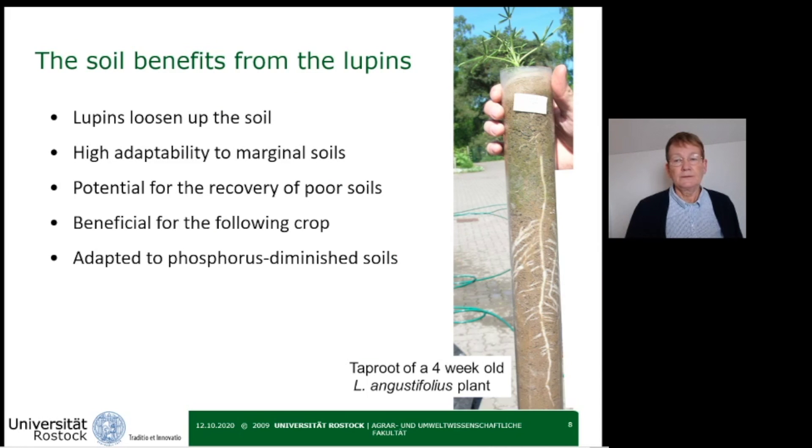The cultivation of lupines is considered important for the soil and subsequent crops. As we can see in this image, notice the small above-ground green part and the long, large below-ground root. The plants' branched and long roots loosen up the soil, which is also beneficial for the following crop. In addition, lupines have a high phosphorus uptake, so they are highly adapted to phosphorus-diminished soils.